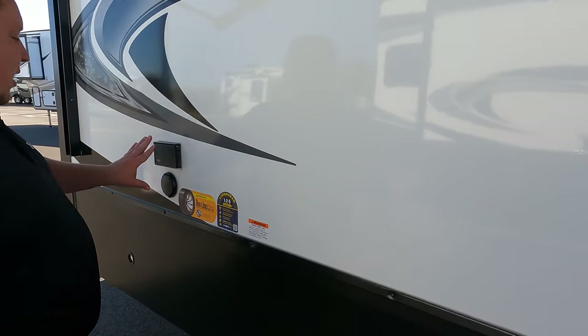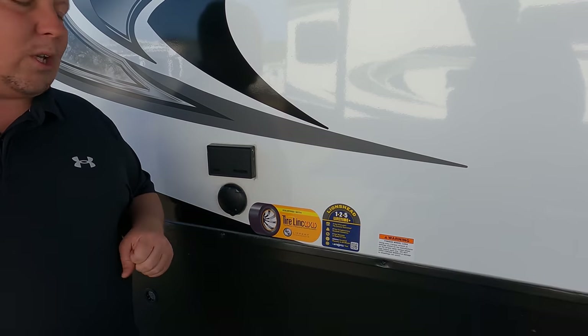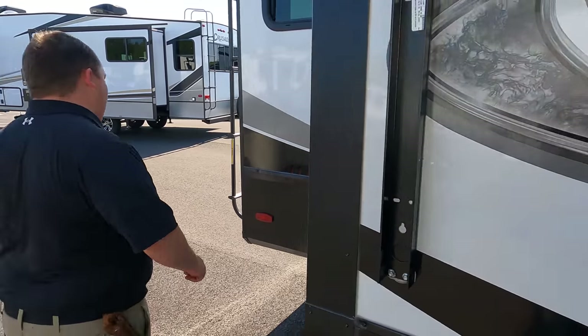Coming on down the side here, we do have power and coax if you want to have the TV on the outside. Also, it is prepped with the Lippert component tire monitoring system — it's prepped for it if you want to add that.